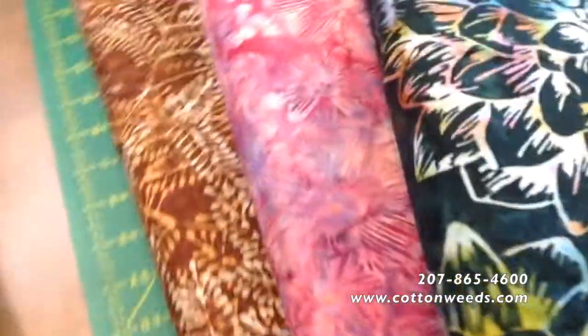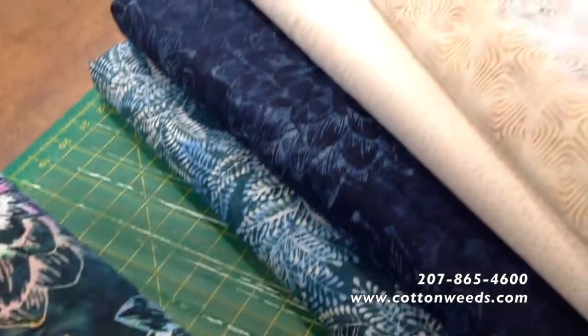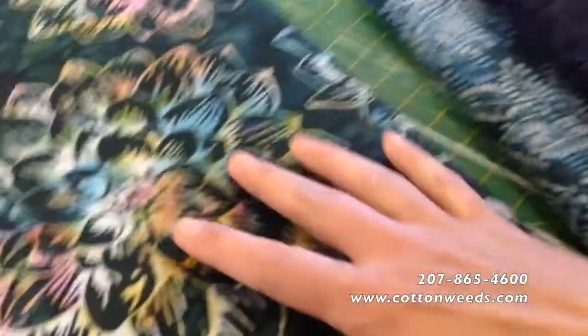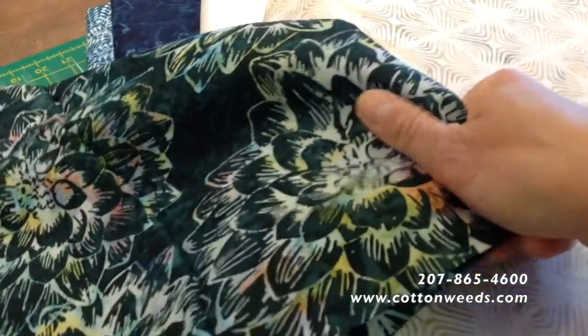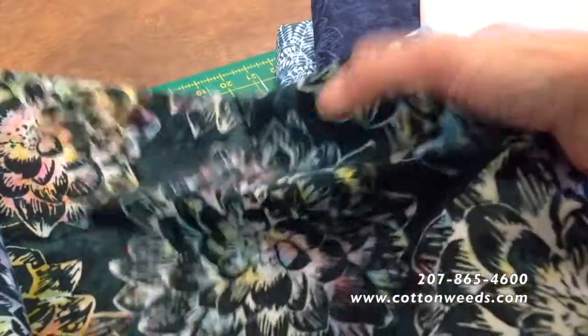Last but not least, an unboxing of Hoffman Fabric Batiks — look at that, a little wild. Here they are. Beautiful. Let's touch. Oh, that is a lovely woven, hand-dyed batik. What a nice feel. These are really nice batiks to work with. Soft.